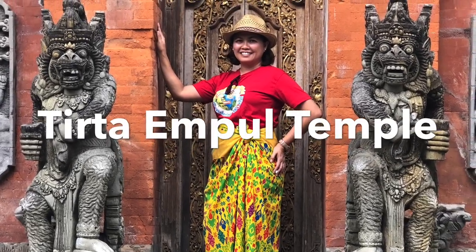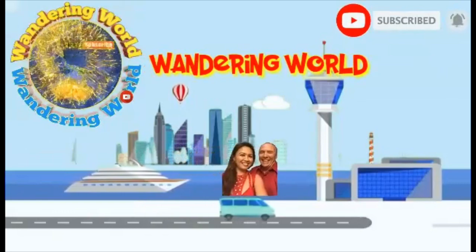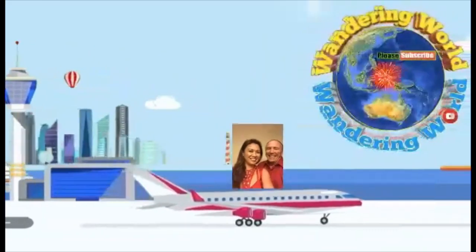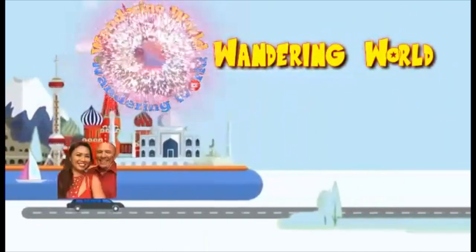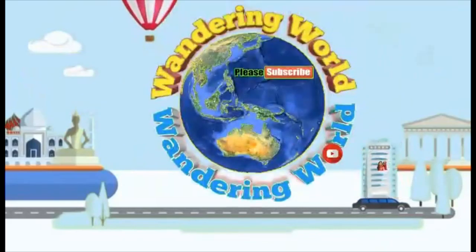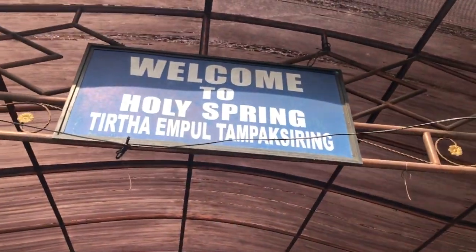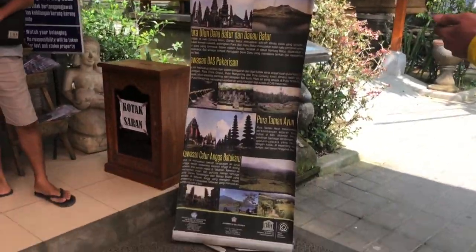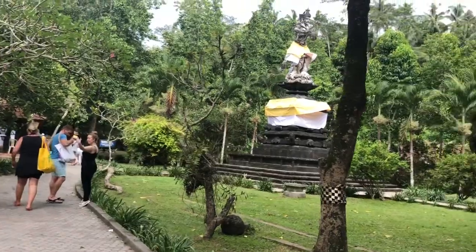Tirta Empul Temple was founded around a large water spring in 962 AD during the Warmadewa dynasty. We are heading to Tirta Empul Temple here in Bali. Welcome to the Holy Spring of Tirta Empul, Tampak Siring. The name of the temple comes from the groundwater source named Tirta Empul, which is also the source of the Pakirisan River.